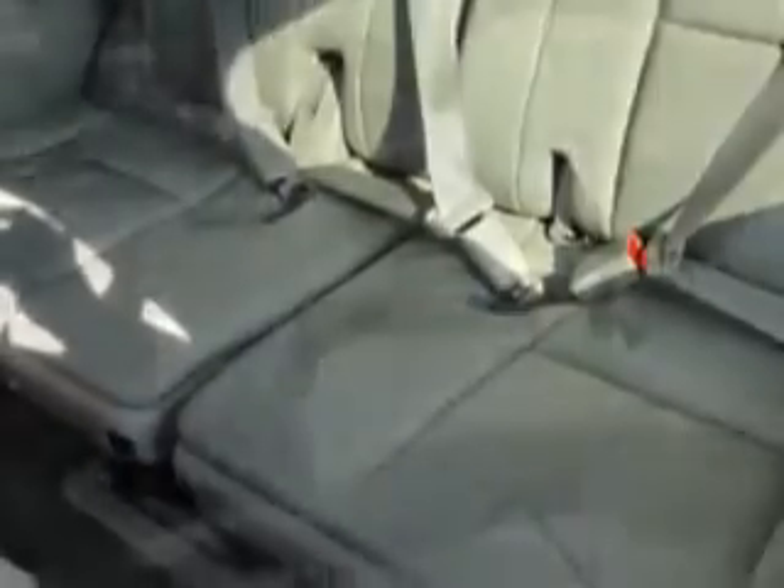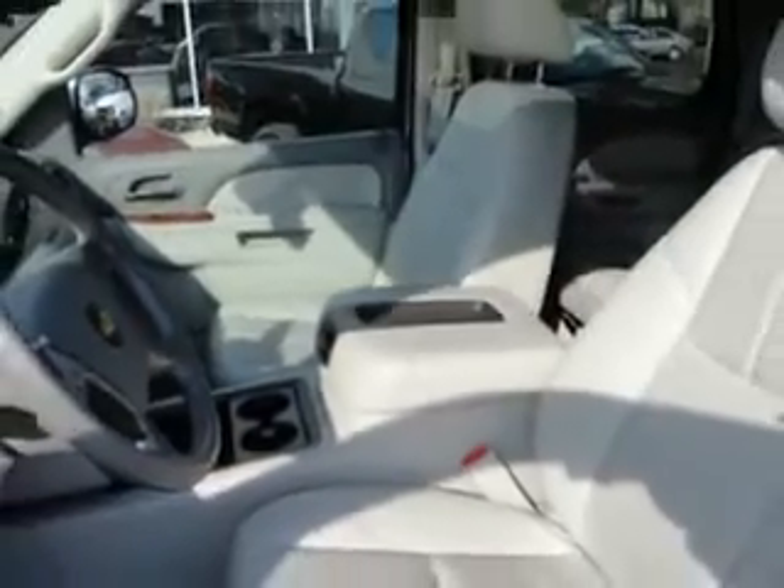With features like keyless entry, tilt steering wheel, cruise control, running boards, power door locks, power windows, power driver's seat, and much more — enjoy the drive, feel safe, and have peace of mind in this 2011 Chevrolet Tahoe. See us at Ridgeway Chevrolet today.